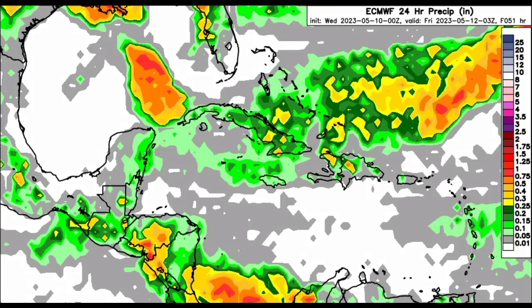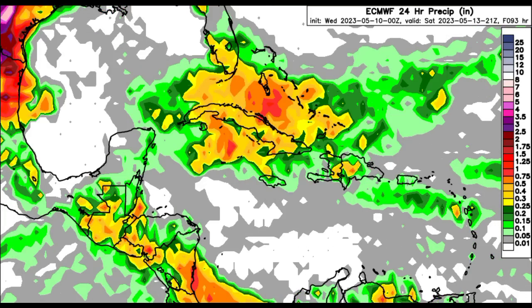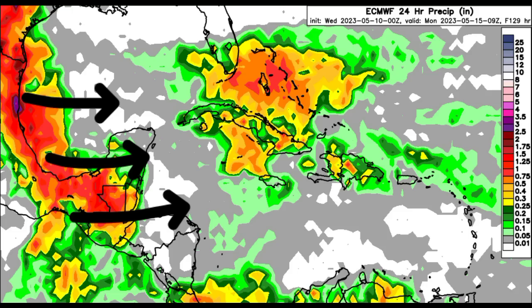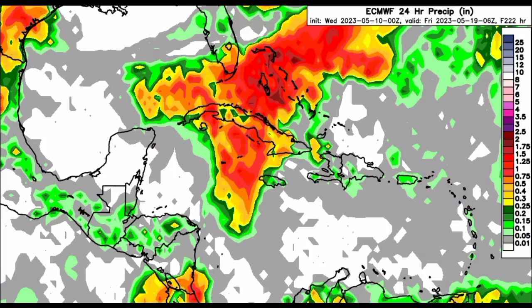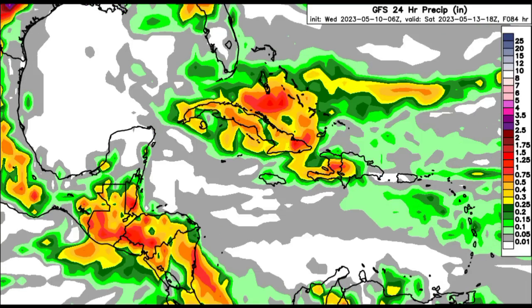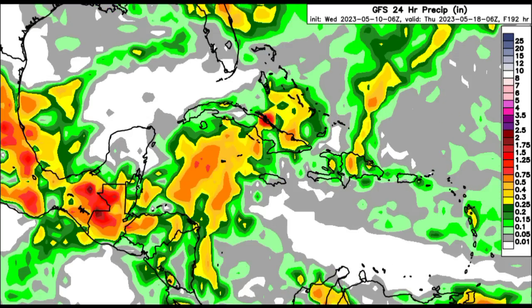I'm going to be showing you guys what the models are expecting in terms of rainfall totals, starting out with Euro. As we're heading into this weekend, we can see that the model is expecting increased rainfall across sections of the northern Caribbean, also for the Bahamas and sections of Florida. More moisture and more rainfall activity are likely across parts of the northwestern Caribbean as we're heading into the latter part of next week. The GFS is also in agreement, showing that increased rainfall activity in the vicinity of the Bahamas, parts of the northern Caribbean, and Florida, with increased activity heading toward the northwestern Caribbean.